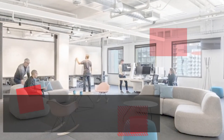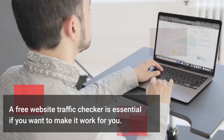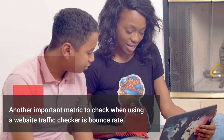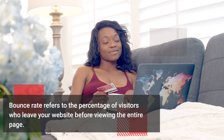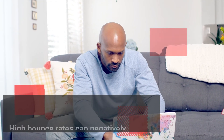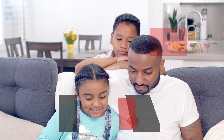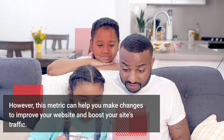You can also use Quantcast, a website traffic checker with a great deal of accuracy. A free website traffic checker is essential if you want to make it work for you. Another important metric to check is bounce rate, which refers to the percentage of visitors who leave your website before viewing the entire page. High bounce rates can negatively affect your site's SEO and lower traffic. However, this metric can help you make changes to improve your website and boost your site's traffic.